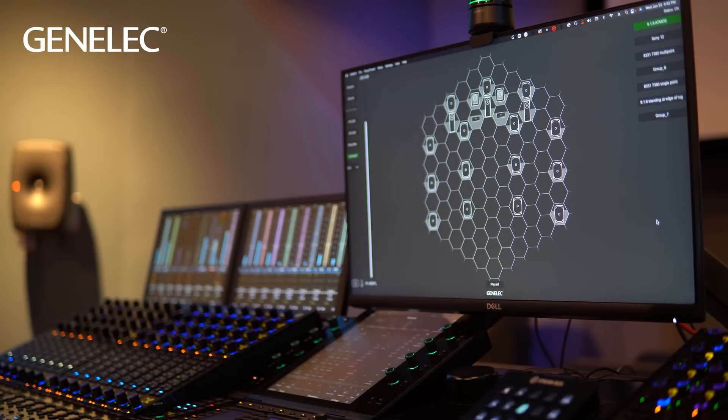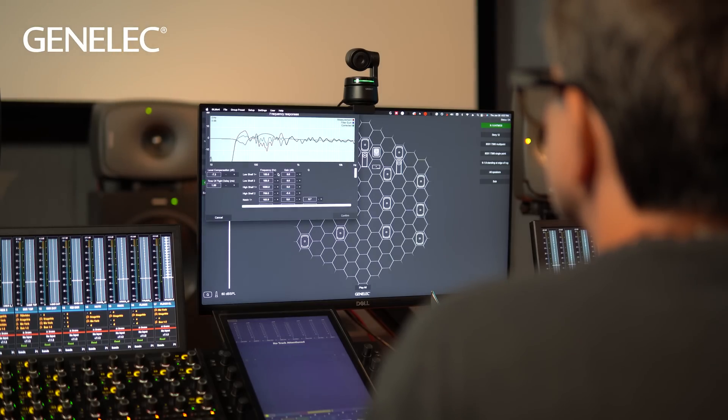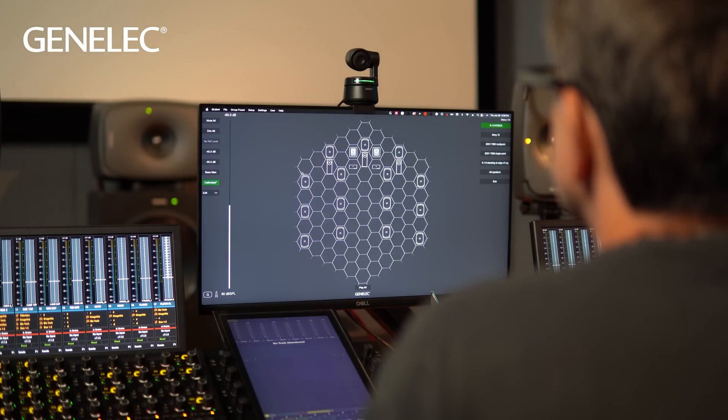This allows us to switch between various groups of speakers, subwoofers, woofer stands, and immersive configurations from Dolby Atmos to Sony 360 Reality Audio.